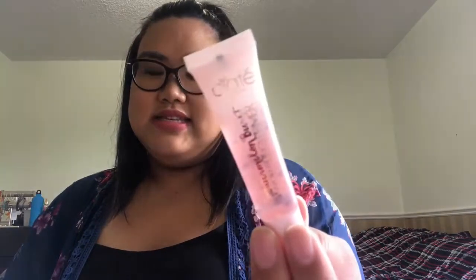So far so good — I've been trying the Ciaté London Watermelon Burst Hydrating Primer for the past two days and nothing at all. It's actually good!